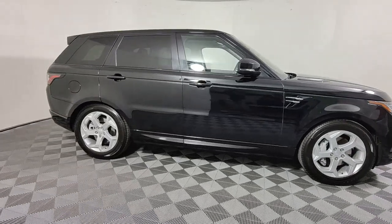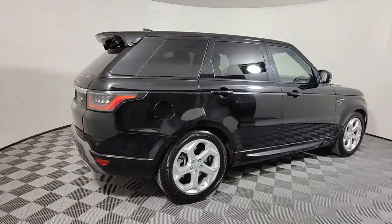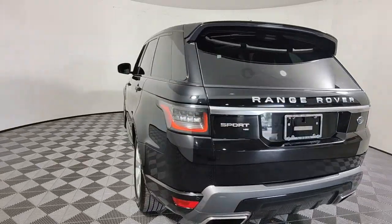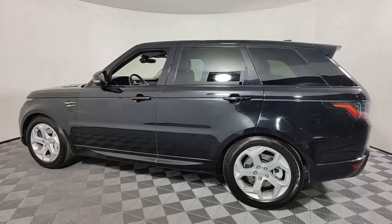Hop into the 2020 Land Rover Range Rover Sport. With less than 70,000 miles on the odometer, this vehicle stands out from the rest. This outstanding Range Rover Sport blends the best of modern style, premium comfort, and off-road capability.